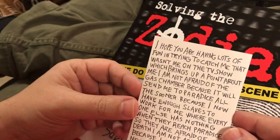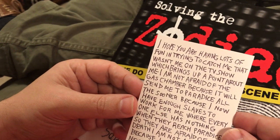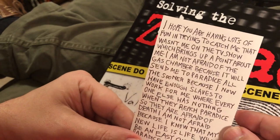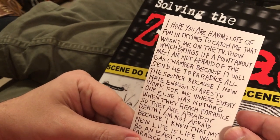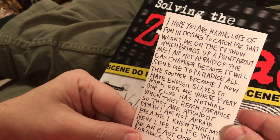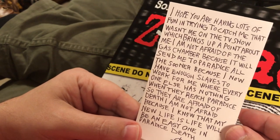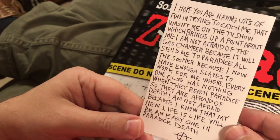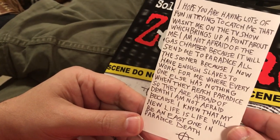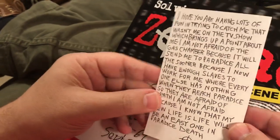Here's the 340 cipher translation: 'I hope you're having lots of fun trying to catch me. That wasn't me on the TV show. I'm not afraid of the gas chamber because it will send me to paradise all the sooner, because I now have enough slaves to work for me — where everyone else has nothing when they reach paradise. So they are afraid of death; I am not afraid, because I know that my new life will be an easy one in paradise.' That's all it said.